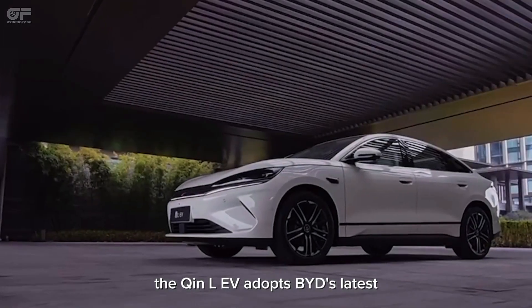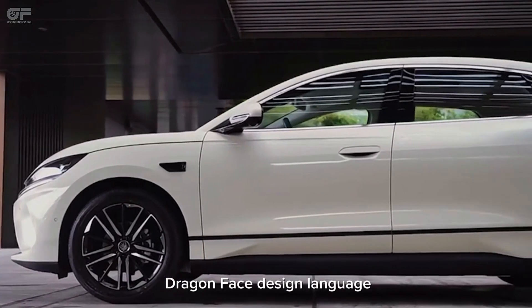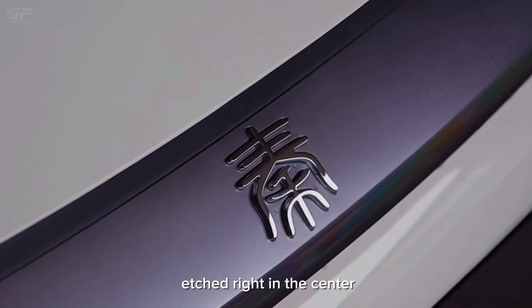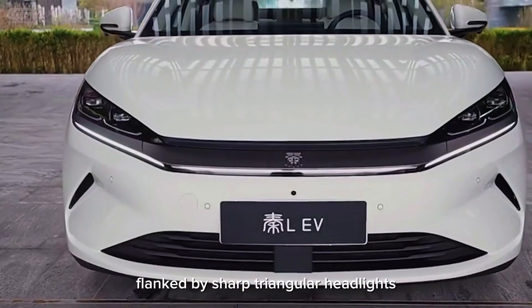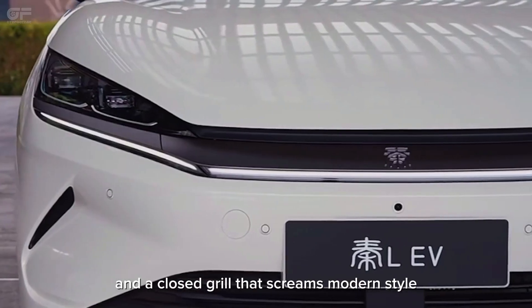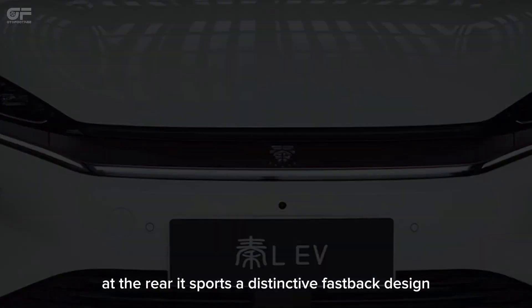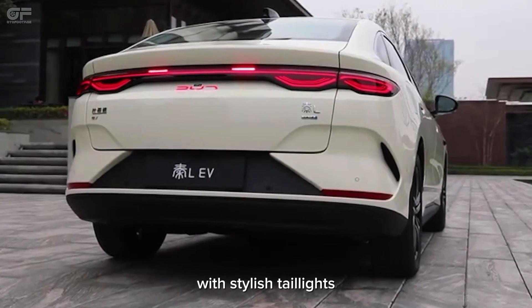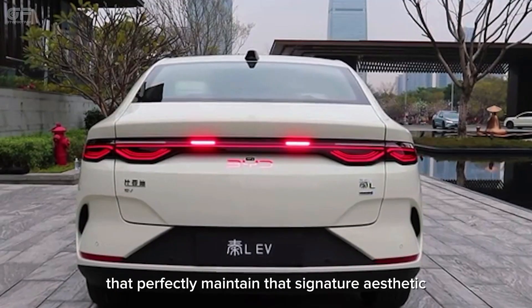The Chin-L EV adopts BYD's latest dragon-face design language. Up front, you've got the iconic Chin character etched right in the center, flanked by sharp triangular headlights and a closed grille that screams modern style. At the rear, it sports a distinctive fastback design with stylish taillights that perfectly maintain that signature aesthetic.